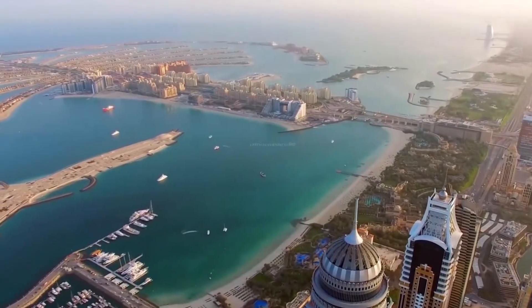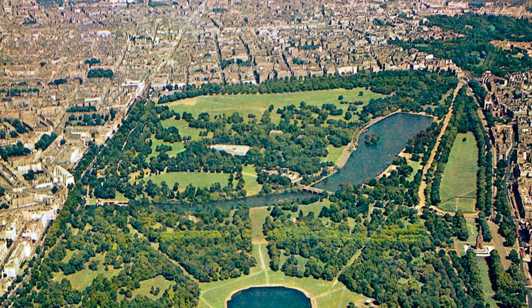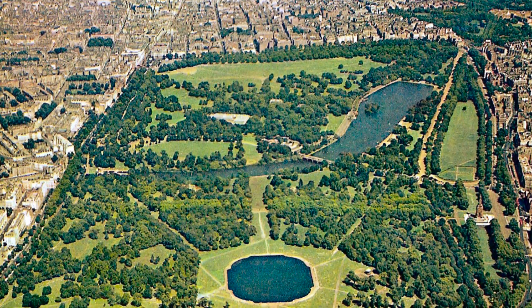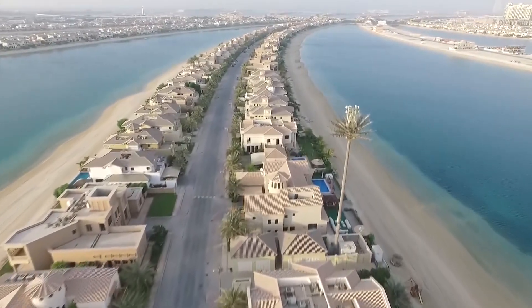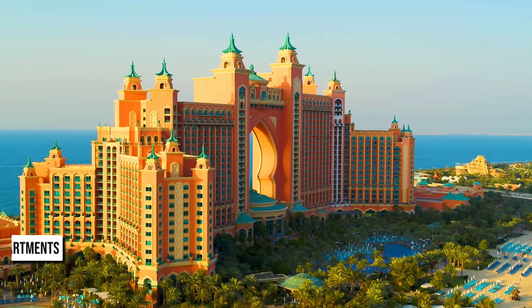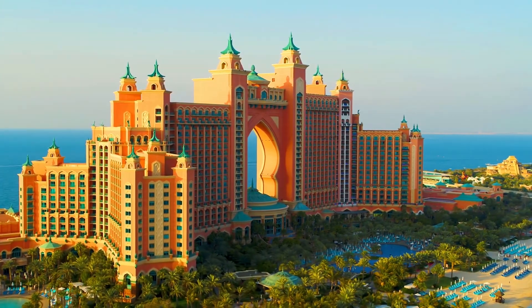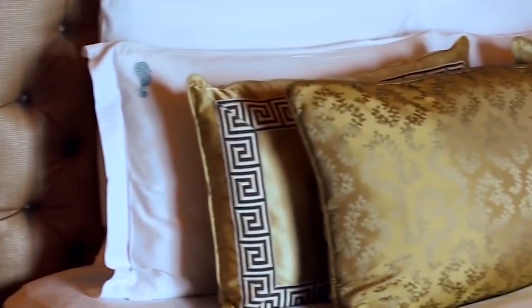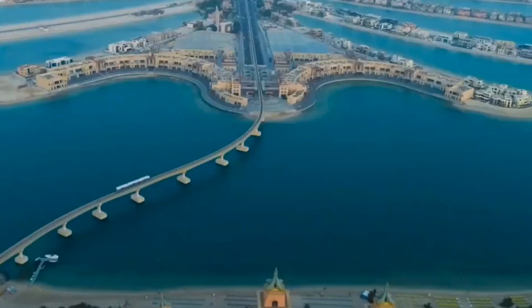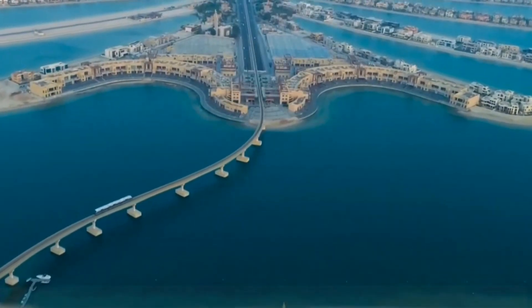A six-meter-wide boardwalk stretched the length of the crescent and is the top spot for a sunset stroll. The $12 billion project began in 2001, and six years later the island's first residents moved in. The finished island covers an area equivalent to 600 football pitches and is four times as big as London's Hyde Park. Today, the 17 fronds are home to around 1,500 beachfront mansions, with a further 6,000 apartments on the trunk. Major hotels on the crescent include Atlantis of the Palm and the Waldorf Astoria, with brands such as Fairmont and Viceroy on the trunk. There's also a monorail that connects Palm Jumeirah to Dubai's coastline for transport purposes.